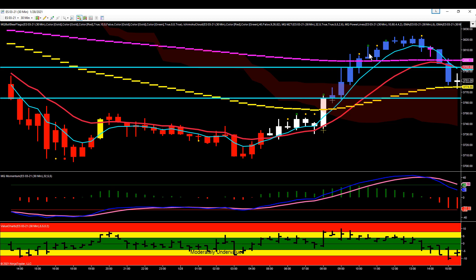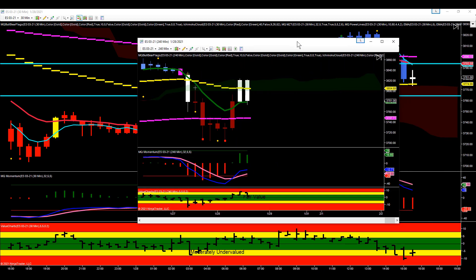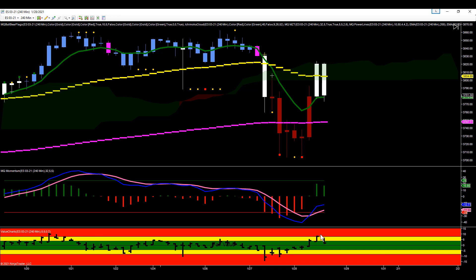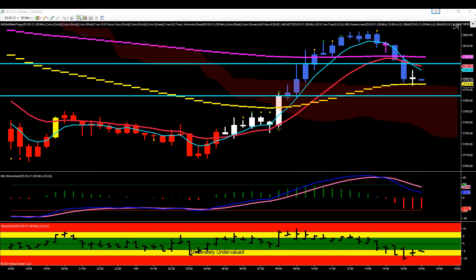The ES then continued to work its way higher throughout the entire morning, getting very extended. We had four bars in a row on the ES, so we were very extended at this point. We'd even gotten extended on the 240-minute chart — hitting significantly overvalued on that bar as well. That bar closed at 1 o'clock Central time. At that point I'm not interested in the long side anymore. Typically one of three things happens when we hit significantly overvalued on the 240s: we pull back, we consolidate, or we reverse. In this case we actually reversed — a very bearish bar back the other way.